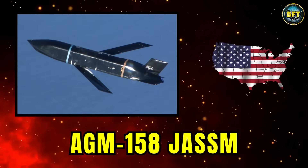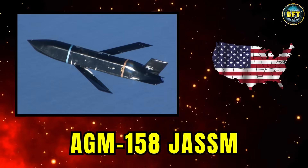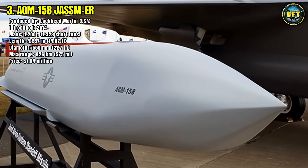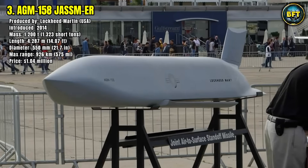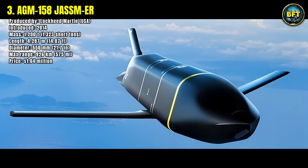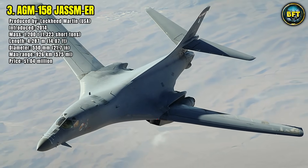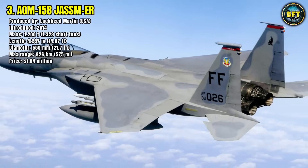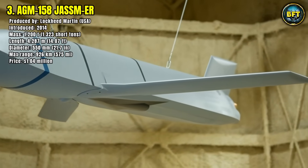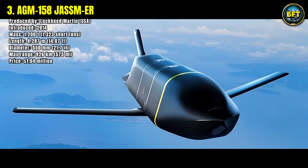Number 3: AGM-158 JASSM. The AGM-158 Joint Air-to-Surface Standoff Missile, especially the extended-range version, is one of America's most advanced precision strike weapons. It entered service in 2014 and has been integrated on aircraft such as the B-1 Bomber, B-2, F-15, and F-35. It weighs about 1.2 tons, is 4.28 meters long, and has a body diameter of 55 centimeters.